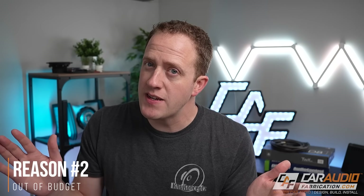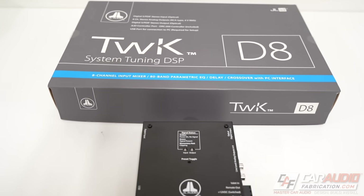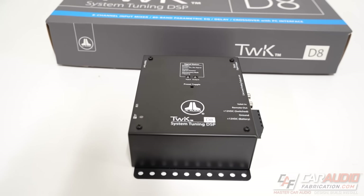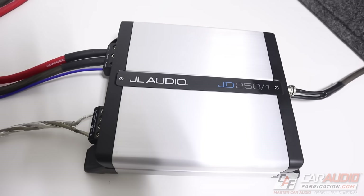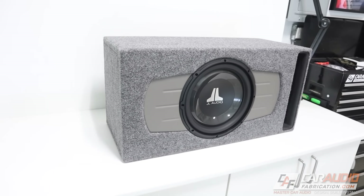Reason number two that getting a DSP might not be the best choice is if the budget doesn't allow for it. A digital signal processor is an advanced, technology-packed device, so naturally they tend to be more expensive. If you're on a limited budget and want to add a subwoofer amplifier and a subwoofer, trying to squeeze a DSP into that budget probably doesn't make the most sense. That said, I'm a firm believer that having a DSP should rank really highly on your list of things to add to your system.